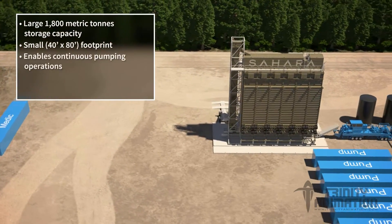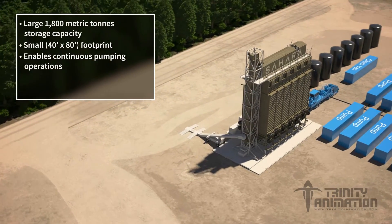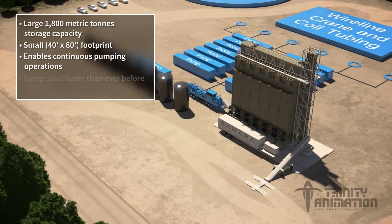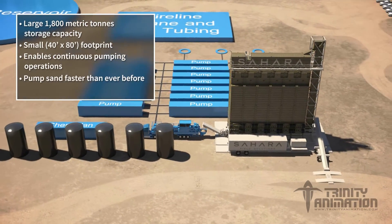No longer will you have to wait for shipments to come to you. You'll have a seamless supply of propant where you need it, when you need it, which means less congestion on site, fewer logistical headaches, and reduced standby charges. It enables continuous operations and allows you to pump sand faster than ever before.